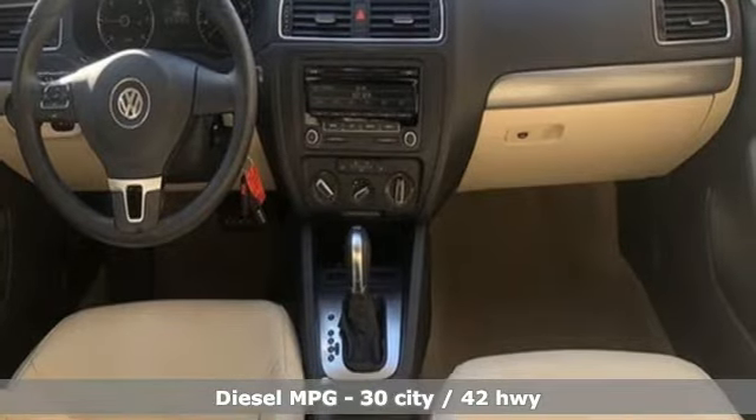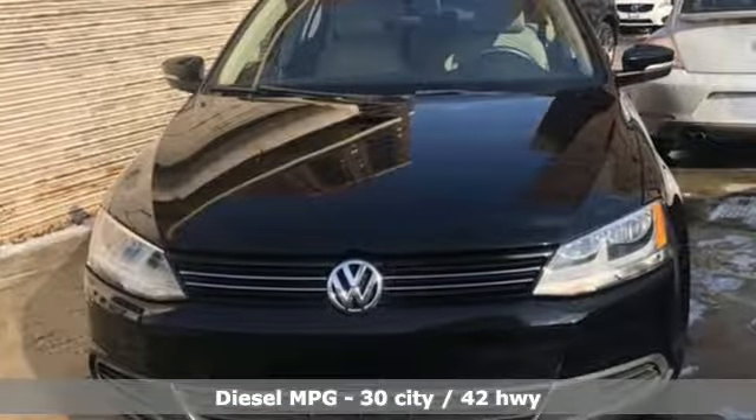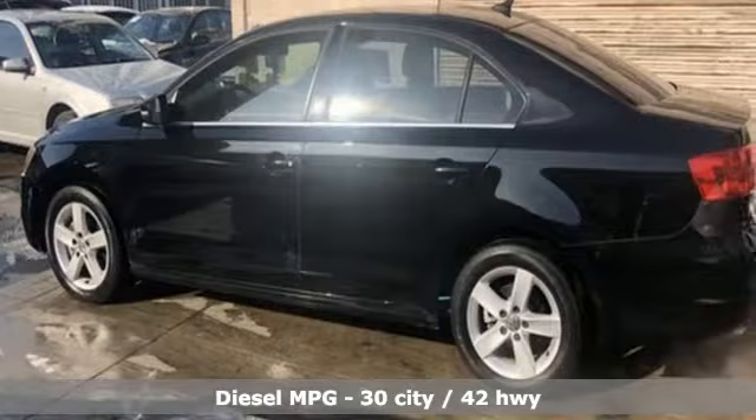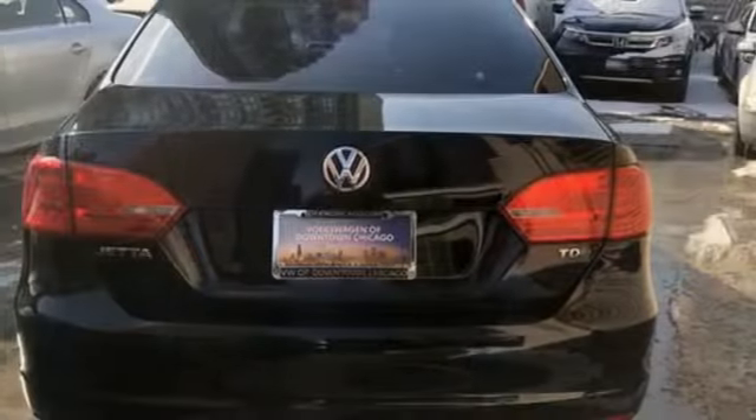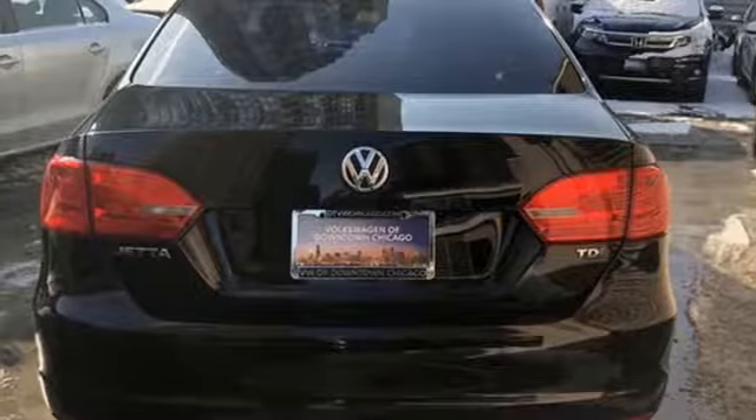It comes nicely equipped with features you'll love: streaming audio, power heated mirrors, front heated bucket seats, wireless phone connectivity, leather steering wheel, auto shift manual transmission, aluminum wheels, gas pressurized shocks, and a turbo inline four-cylinder engine.